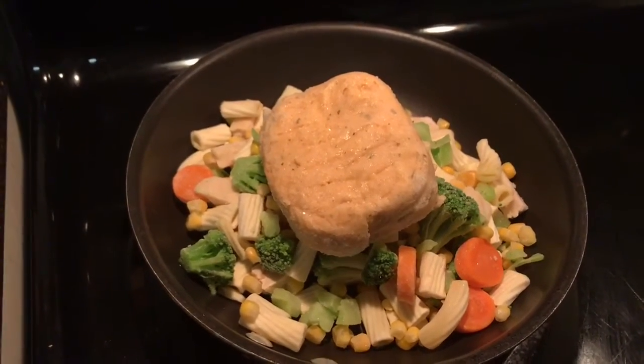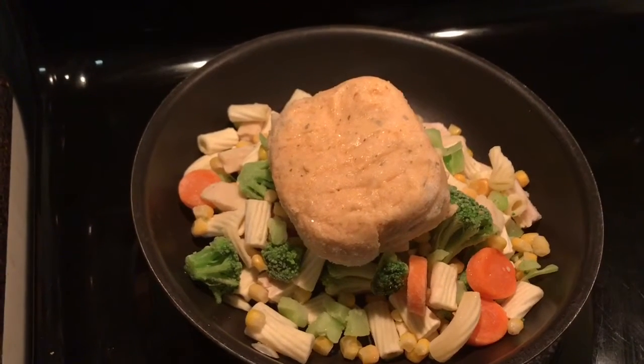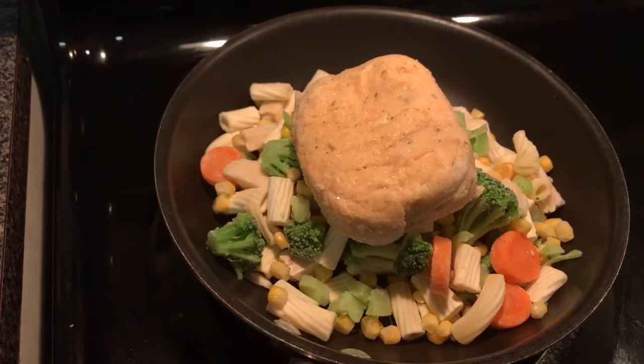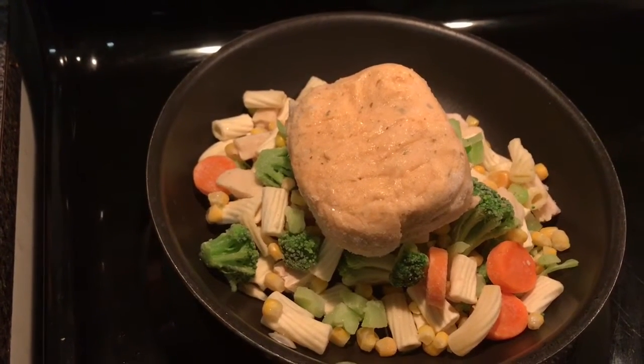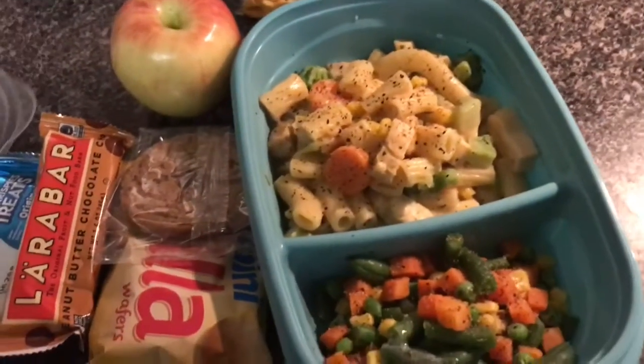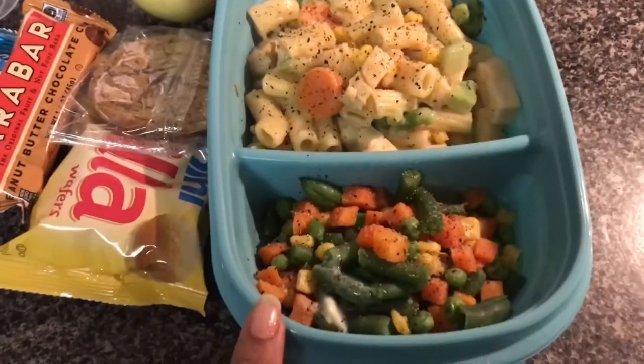I'm going to go ahead and let that cook. I think I might sit down and read my book for a few minutes while this cooks. Okay, you guys - lunch is all done! This is the cheesy chicken pasta that you saw.